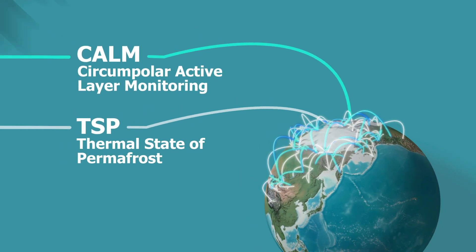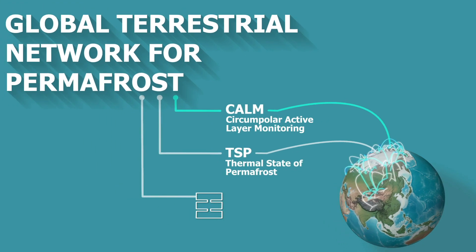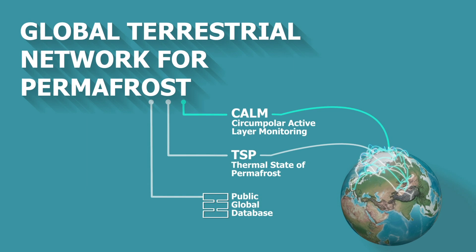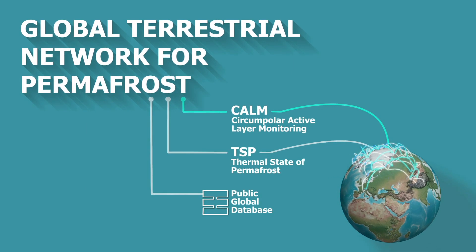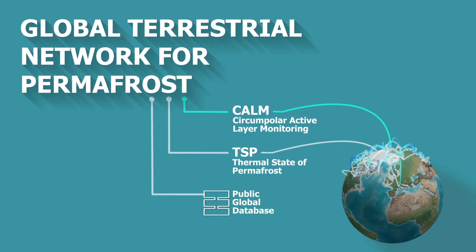Data from these networks is collected in a centralized database and made available to the public, providing interested researchers worldwide with valuable information on the extent, distribution, vulnerability, and behavior of permafrost.